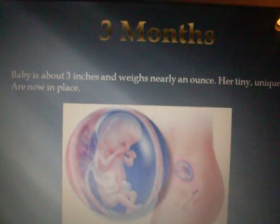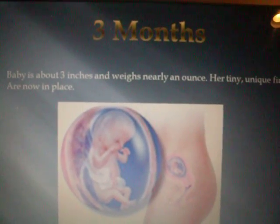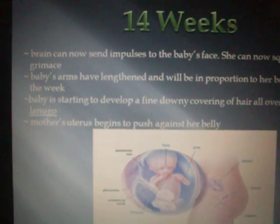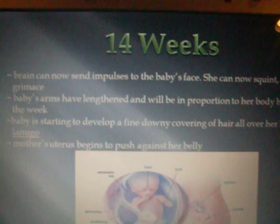3 months. Baby is about 3 inches and weighs nearly 1 ounce. Her tiny, unique fingerprints are now in place. At 14 weeks, the brain can now send impulses to the baby's face. She can now squint, frown, and grimace.